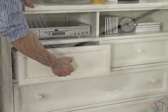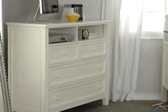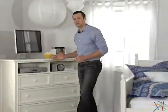For added storage, there are four drawers that are ideal for concealing your movie collection, game systems, or other entertainment accessories. Thanks for taking the time to learn more about the Casey Media Chest.